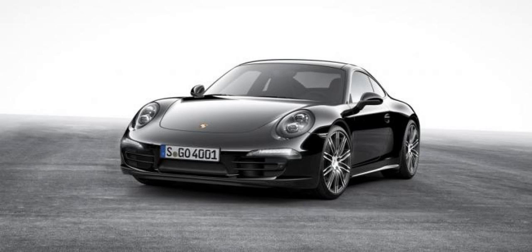The 911 Carrera Black Edition can be had in coupe and convertible body styles with both RWD and AWD layouts, and comes standard with LED headlights with Porsche Dynamic Light System Plus (PDLS+), 20-inch wheels from the 911 Turbo, as well as heated seats, Bose surround sound system, and front and rear park assist with reversing camera.